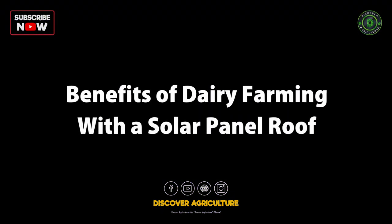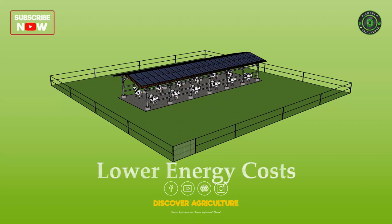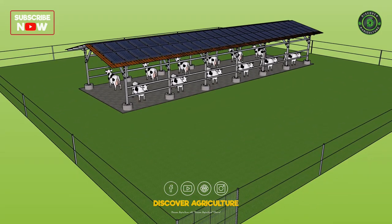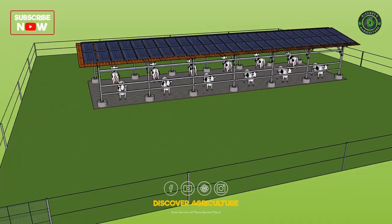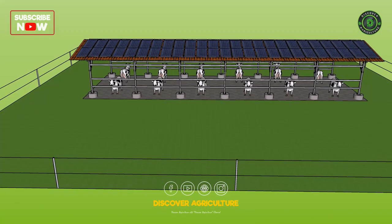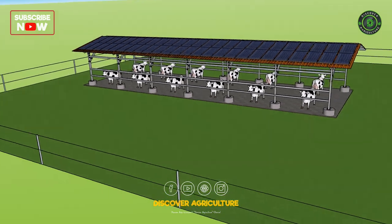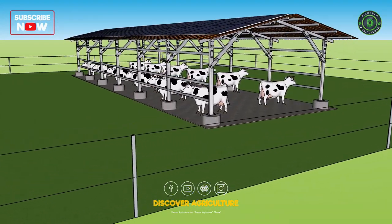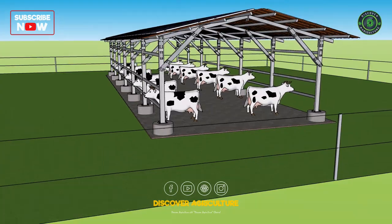Benefits of Dairy Farming with a Solar Panel Roof. Lower Energy Costs: One of the main benefits of dairy farming with a solar panel roof is lower energy costs. By generating their own electricity, farmers can significantly reduce their electricity bills, which can be significant cost savings in the long run.